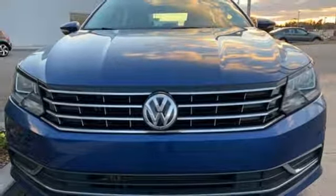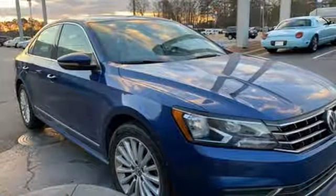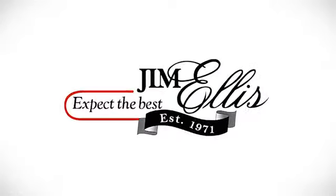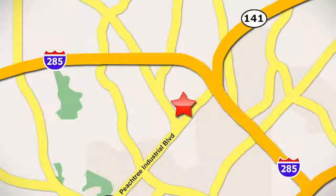Volkswagen — performance you'd expect with the precision of German engineering. You'll never know until you try. Test drive it today. Contact Jim Ellis Volkswagen of Atlanta today or stop on by. We're conveniently located inside I-285 on Peachtree Industrial.